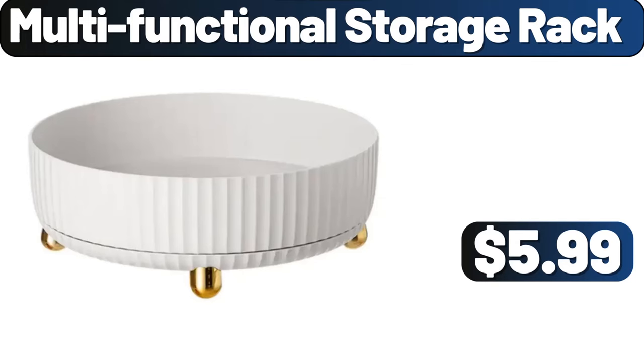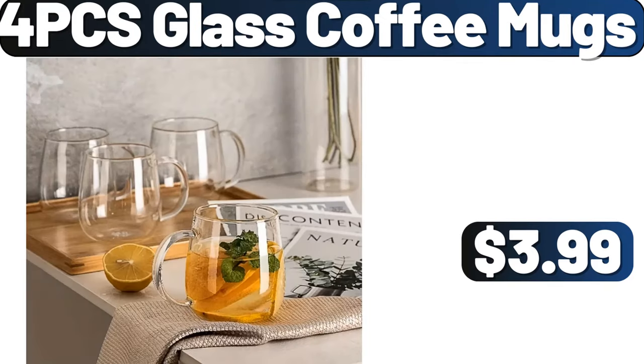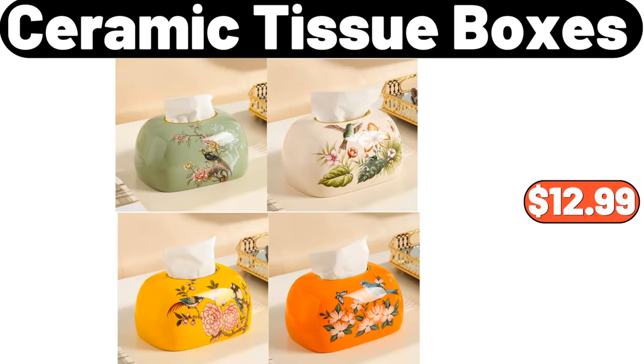Multifunctional Storage Rack, $5.99. CU Osmetic Organizer, $3.99. 4-PCS Glass Coffee Mugs, $3.99. Nonstick Small Hot Pot, $18.96. Ceramic Tissue Boxes, $12.99.